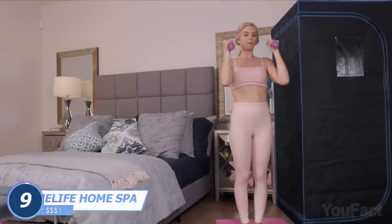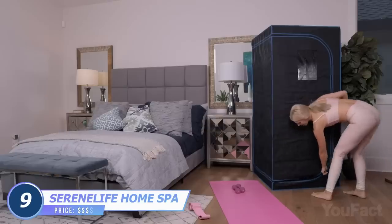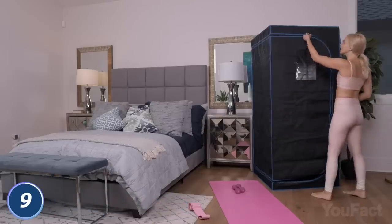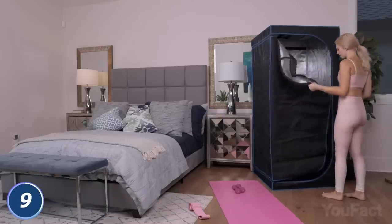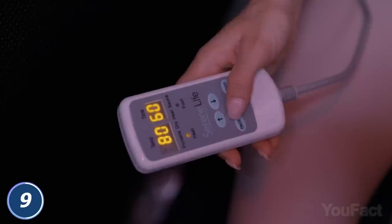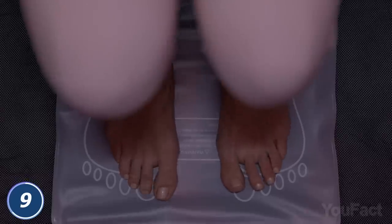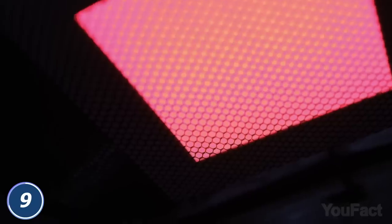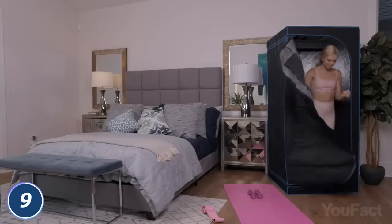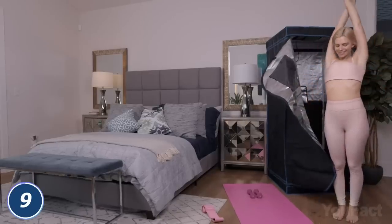A sauna after a workout is the best way to clear your pores and detoxify your body. This Serene Life portable infrared sauna allows you to do that without leaving your apartment. Step inside, take the most comfortable position, and set your preferred time and temperature. The heating pad will take care of your feet and warm up the acupuncture points. You'll also reduce stress, slow down aging, and improve blood circulation, which leads to good skin and mental health.